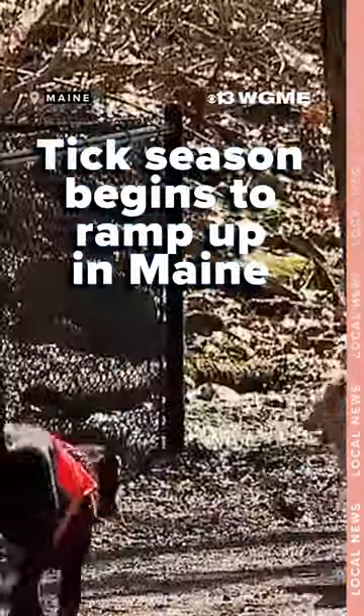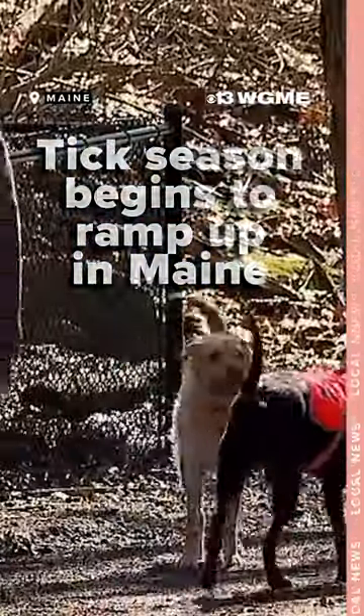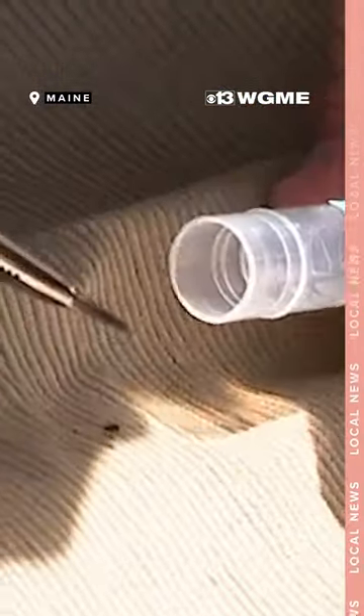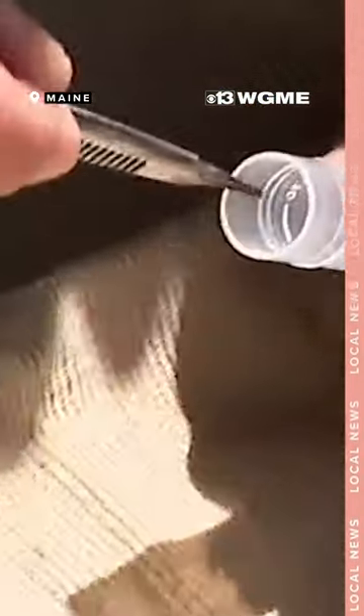The warmer weather is arriving — time to get outside, go for walks, hikes, and some spring cleaning around the house. However, this is the time of year that ticks become more active.